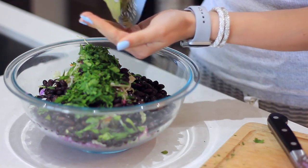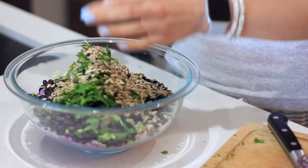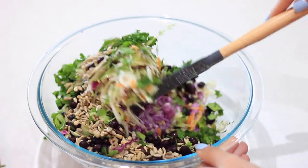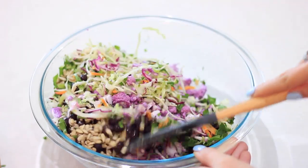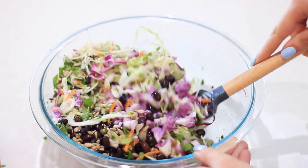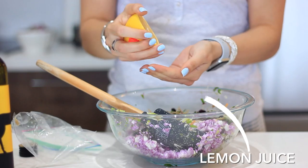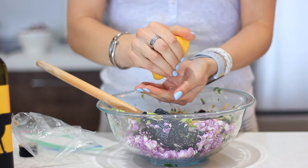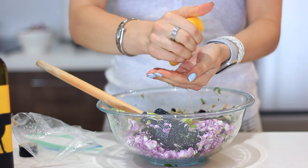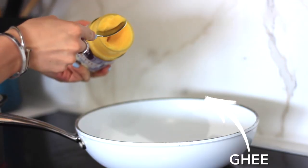I'm throwing in some sunflower seeds, which really help to support digestion and are loaded with magnesium — great for relaxing your muscles and keeping your nerves steady. You can use any kind of nut or seed, but adding that fat is going to help keep blood sugar stable. Then I mix it all together and throw in some olive oil and lemon juice. This salad can sit with the dressing for a couple of days, so you can make a big batch.